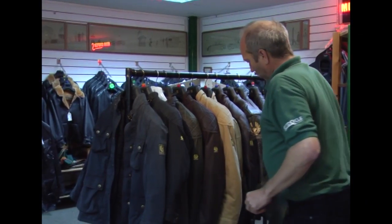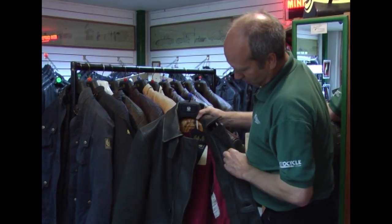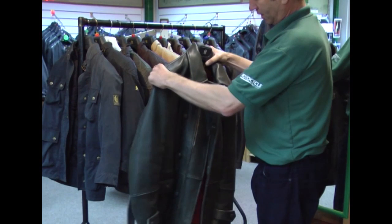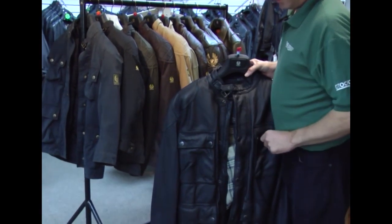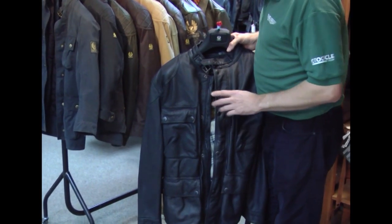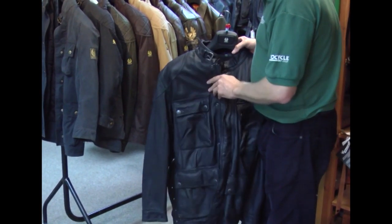The most traditional of the lot that we do would be the new Ariel, which is, as you can see, a very traditional 1920s, 30s style motorcycle jacket made of heavy leather. We have the Knock Hill leather jacket. In the old terminology, when these were made by the British company, this would have been the professional Trial Master in leather.